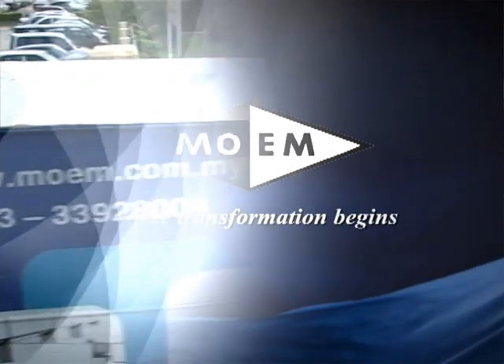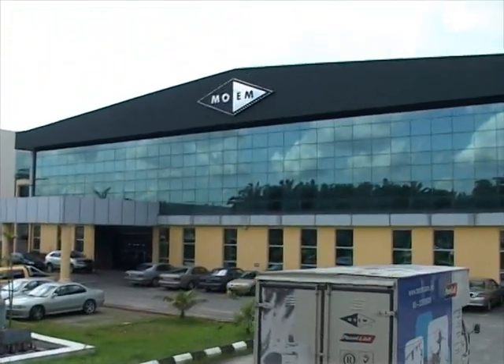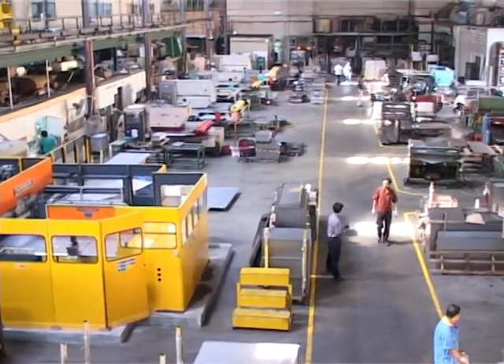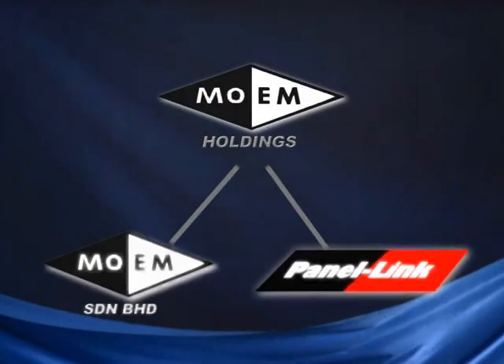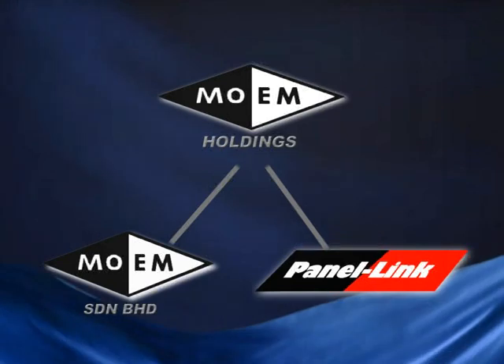MOEM had its humble beginnings in fabricating simple steel-based products since 1961. Today, MOEM Holdings Sdn Bhd is a vibrant entity consisting of MOEM Sdn Bhd, the marketing division of the group, as well as Panel Link Sdn Bhd, a subsidiary trading company.